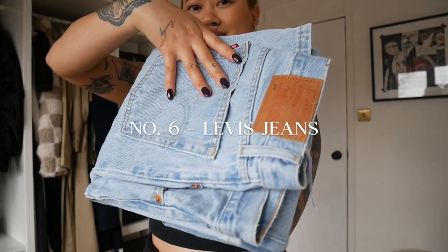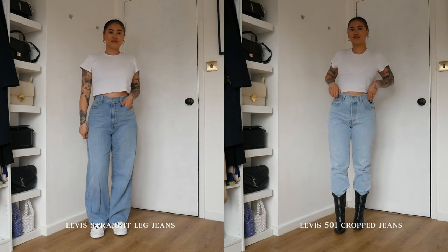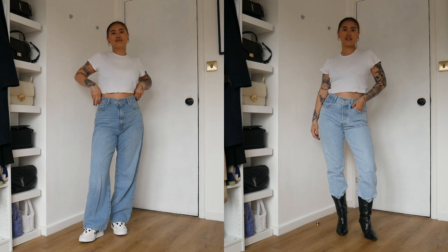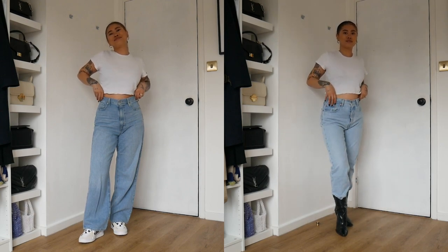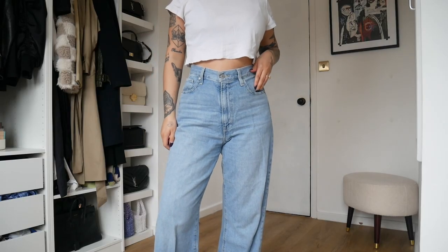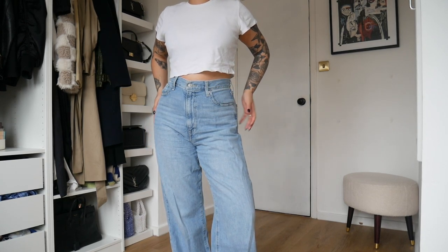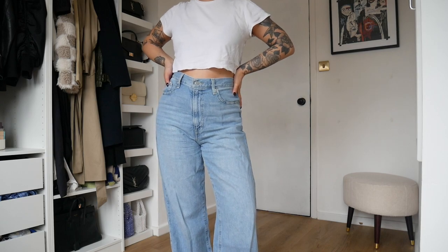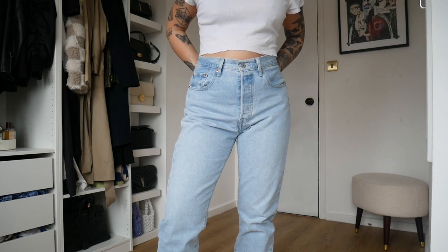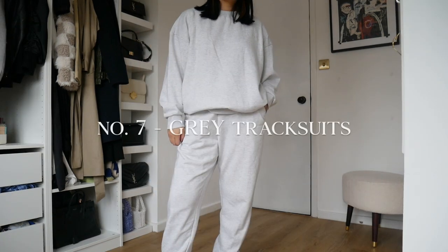Number six is my Levi's jeans — I can't choose between the two so I'm showing both. We have the 501 cropped jeans and the straight leg which is more of a wide-fit style. I'm obsessed with both, they're so comfortable and I wear them to death. For the 501s I did size up and then got them tailored down a little bit so they fit better — I'd recommend doing it that way.